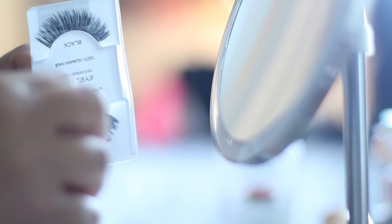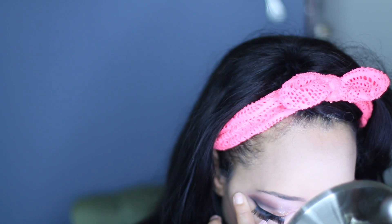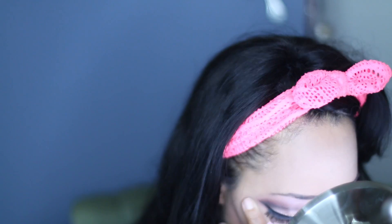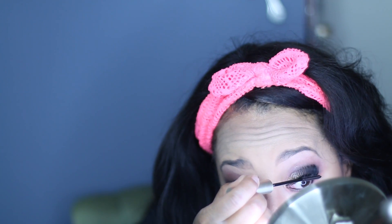For the lashes, I'm using number 30 from Amore Us and I picked these up from downtown LA for about a buck. For mascara, I'm using Telescopic in the Blackest Black. I'm going to line my lips with the color Fuchsia.